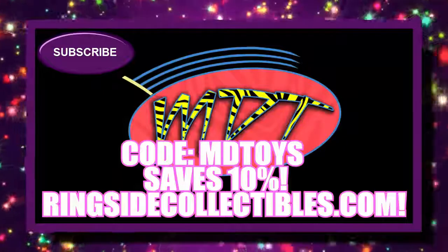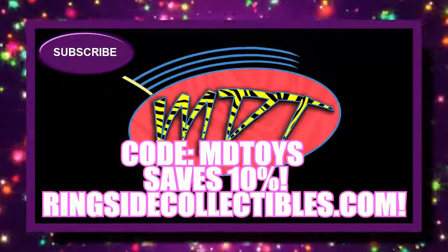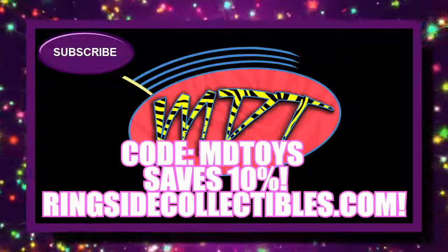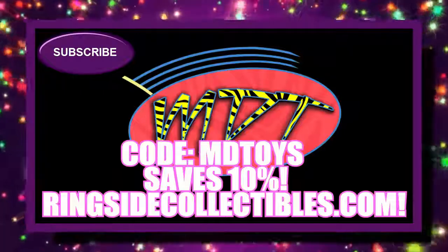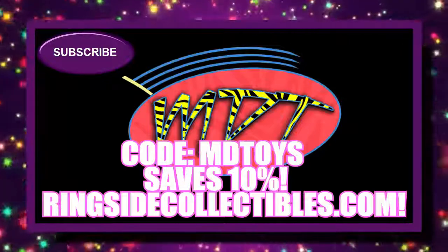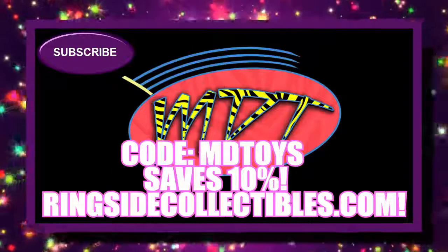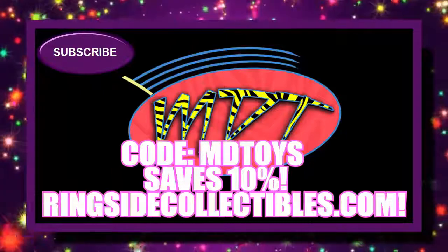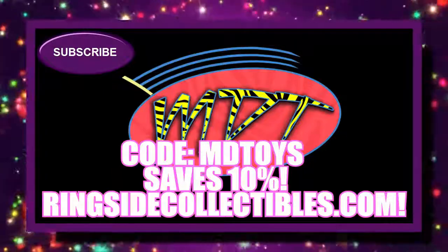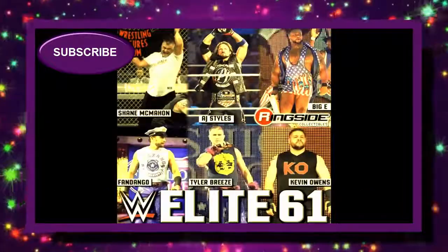Welcome back to another My Damn Toys video. Today we're going to be taking a look at some brand new pre-order figures that are up on Ringside Collectibles right now — Elite 61. You can go pre-order using discount code MDToys to save 10%. Ringside posted these up and I want to go through the series with you guys and speculate on the attires we're getting based on the images they posted.